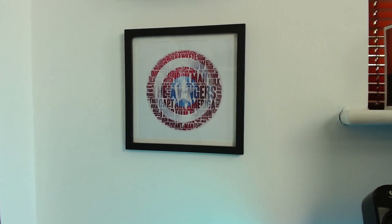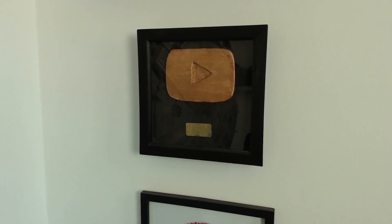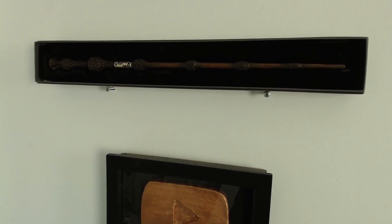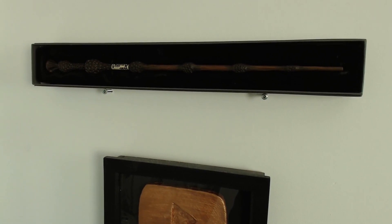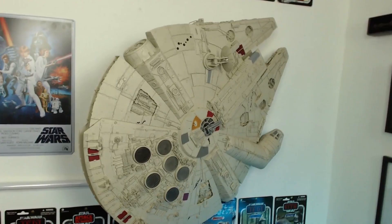As you can see, I've got the cameras set up there. This is just a word representation of all the Marvel things, making a Captain America shield. And the lovely missus made me this for reaching 1,000 subscribers on YouTube — it's a bronze play button. This is the Elder Wand from the Harry Potter Studio Tour, £25. Those wands are absolutely massive. And this is the Star Trek experience, which is no longer in Vegas, but I have my picture taken there.